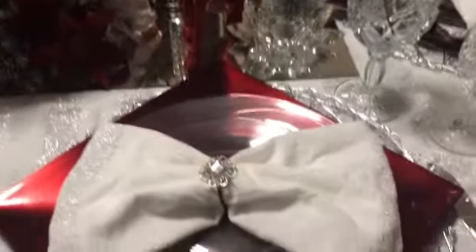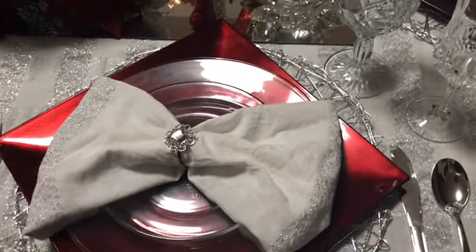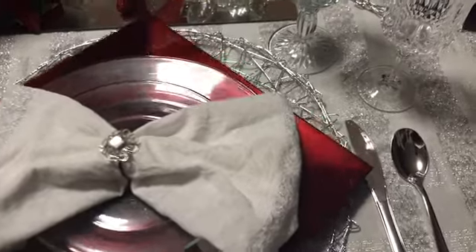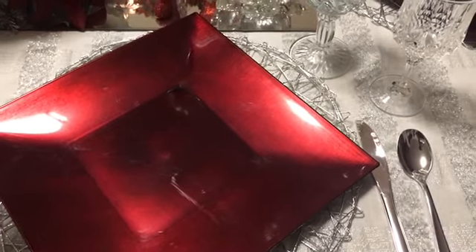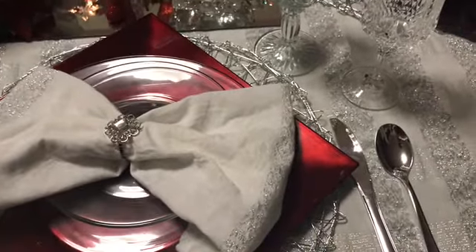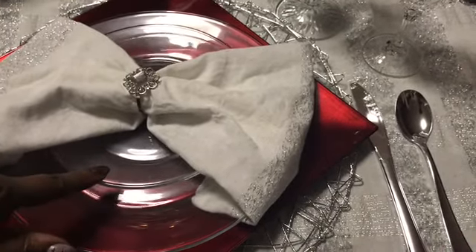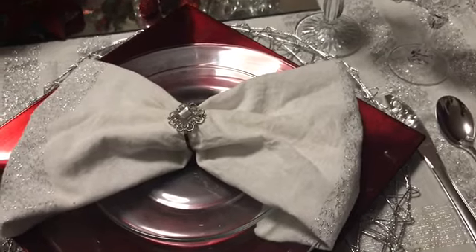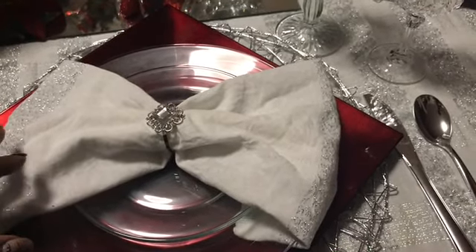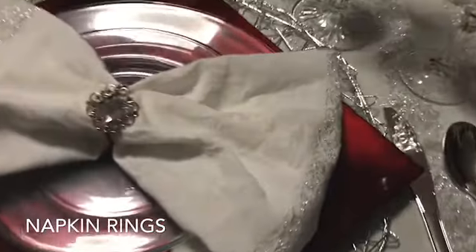Now let's break down my beautiful table setting. My placemat comes from Target, my charger plate comes from the 99 cent store, my sauce plate and saucer comes from Dollar Tree, my napkins and tablecloth is a set — Winter Wonderlands from Big Lots — and my beautiful napkin holder comes from Dazzle. My silverware comes from Dollar Tree.